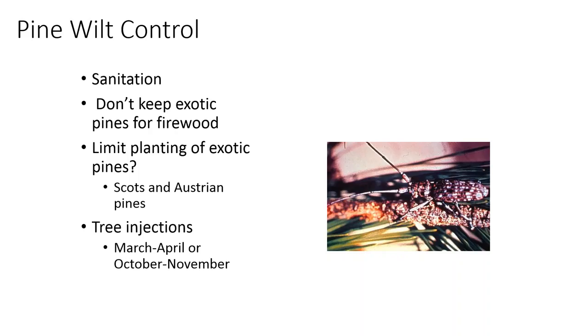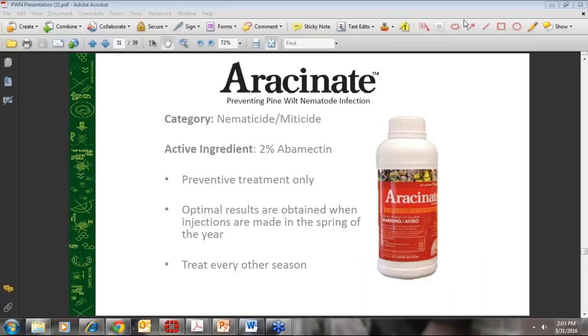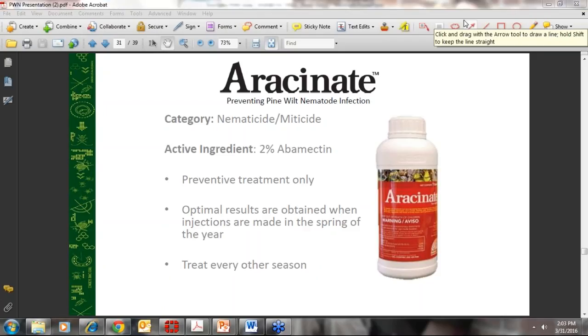There's also tree injection, generally March and April, or maybe October-November, although there's been some discussion about fall timing since trees are starting to go dormant — whether tree injection will actually be taken up in the vascular system. That's something Sean can answer more effectively when he talks about the Eracinate. I'll turn it over to Sean to talk about the Eracinate. Thank you, Dr. Blount. I appreciate the great overview and information on the biology, life cycle, and the pine wilt nematode. I'll elaborate a little bit more on the injection process and some of the specific management strategies for managing pine wilt nematode.